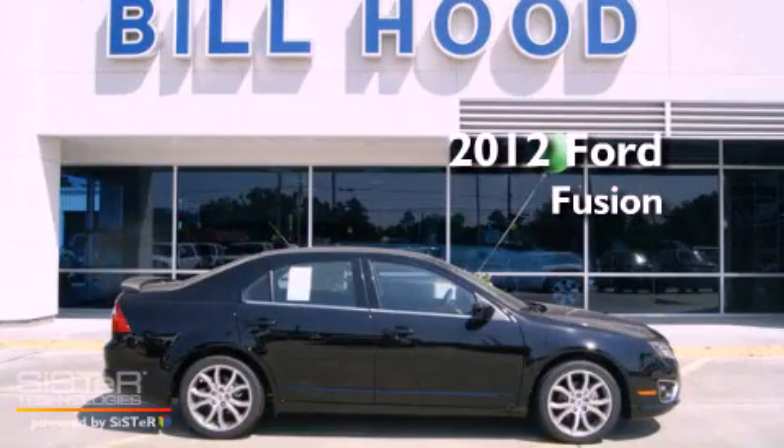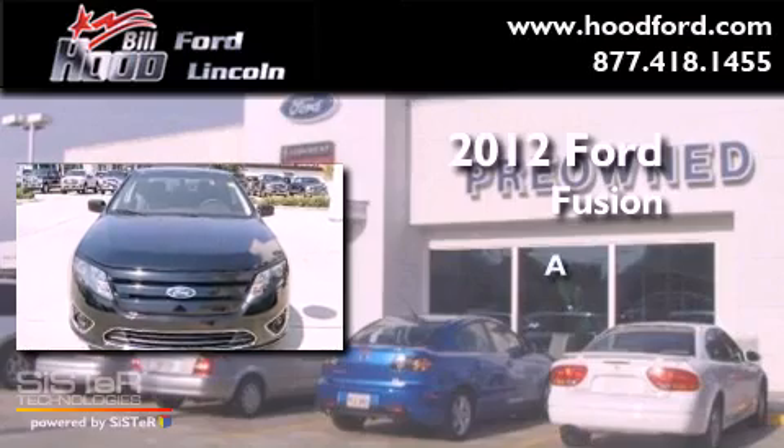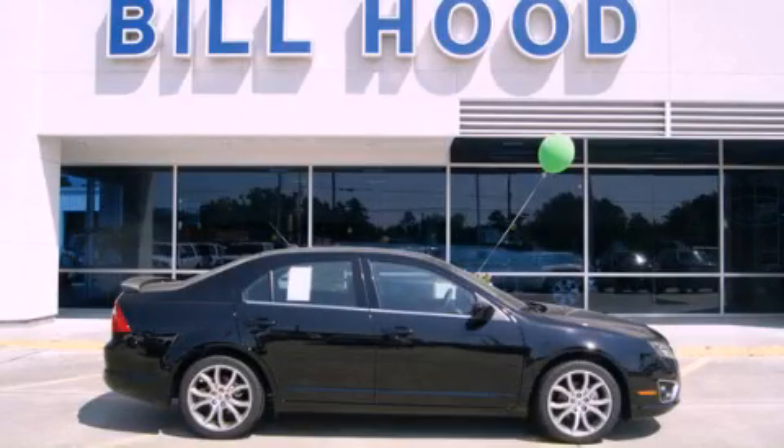This is a brand new 2012 Ford Fusion. Stop by today and test drive this automobile for yourself.